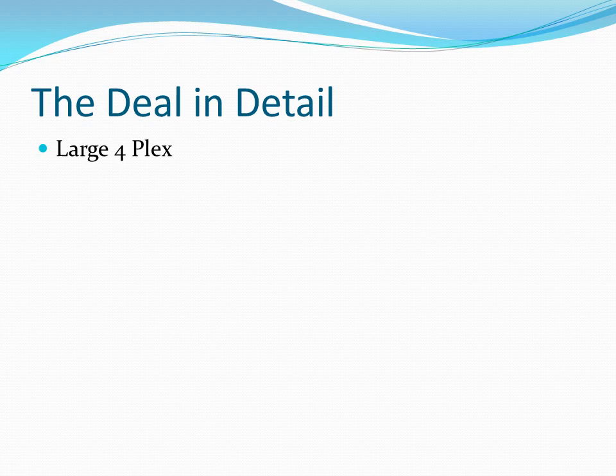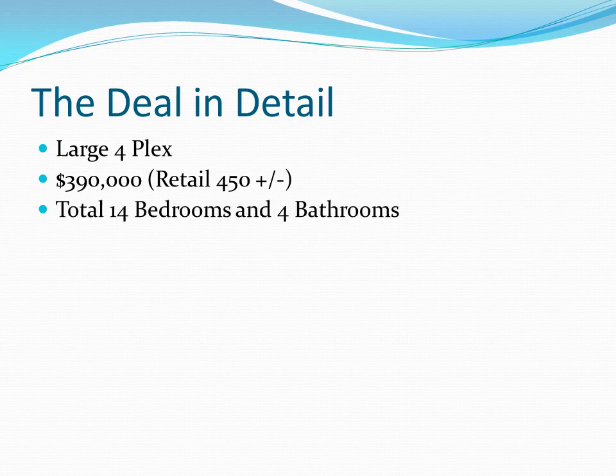This is a fourplex — actually a rather large fourplex. The asking price is $390,000. I think the retail value is plus or minus $450,000, so there's a built-in discount of roughly 10%. This is a big fourplex — usually fourplexes in Fresno are two or maybe three bedrooms. In this case, there are 14 bedrooms and four bathrooms total: two units are three bedrooms and two units are four bedrooms. Bedrooms are important as they're often the biggest driver for rental amounts.